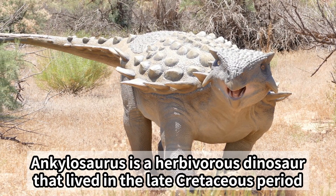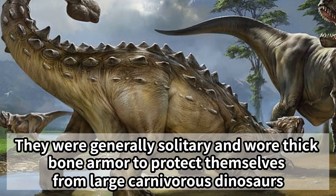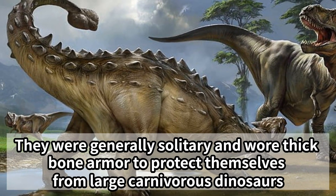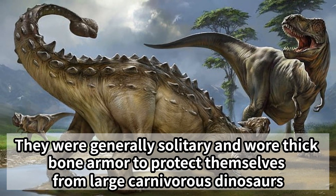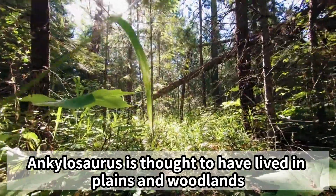Ankylosaurus is a herbivorous dinosaur that lived in the late Cretaceous period. They were generally solitary and wore thick bone armor to protect themselves from large carnivorous dinosaurs. Ankylosaurus is thought to have lived in plains and woodlands.